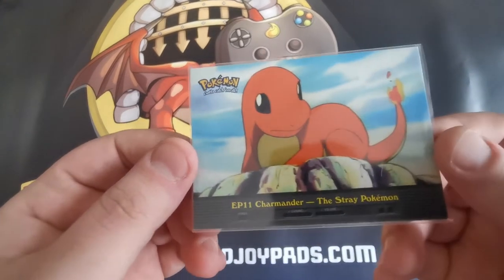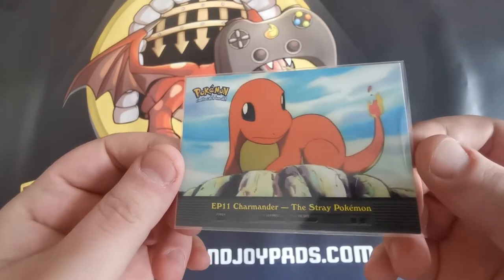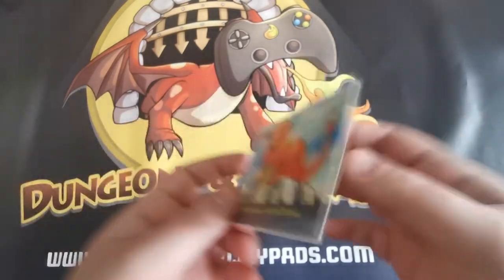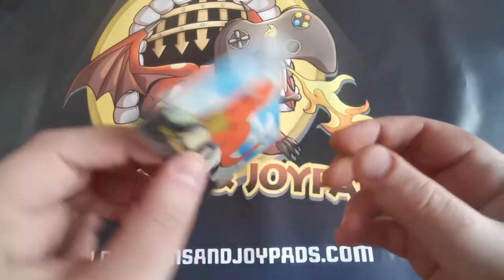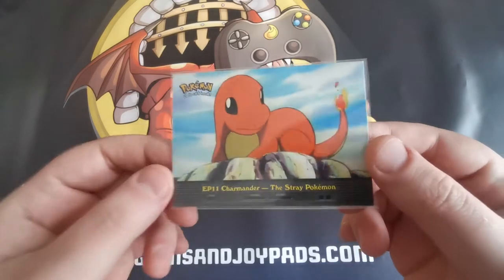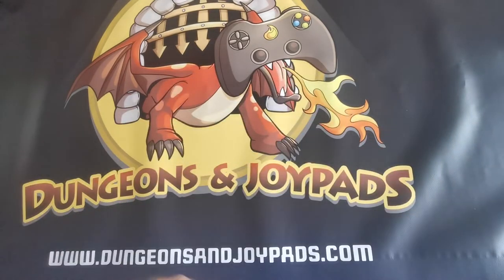Next one is this Episode 11 Charmander, the stray Pokemon. This is quite a cool Charmander card, actually — quite a nice artwork on it from the anime. This is where they find him, where he's basically kind of dying on a rock, and then they nurse him back to life. Again, sort of similar price.